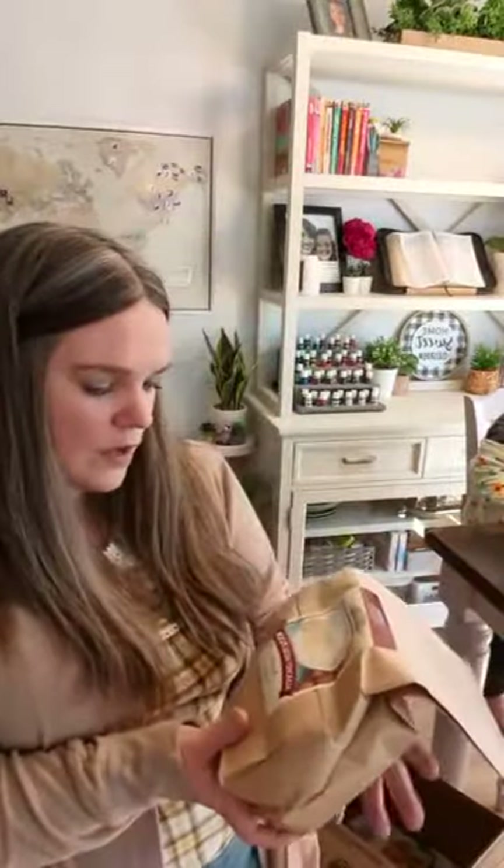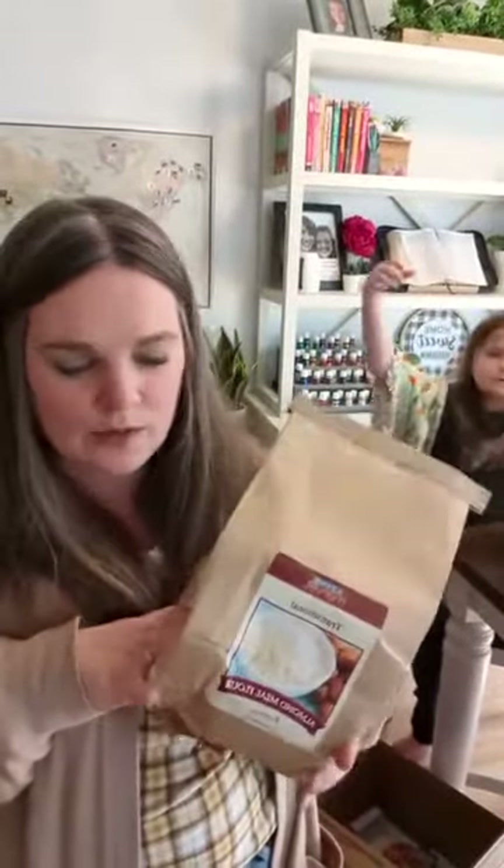Next is two pounds of almond meal flour. This says that it's transitional, meaning the farm is actually using organic processes, but it's like a three-year process to become certified organic. Transitional means they're using those processes but can't sell it with an organic label, so you can get it cheaper. If you ever see something that's transitional, buy it — you're going to get organic product at a cheaper price.